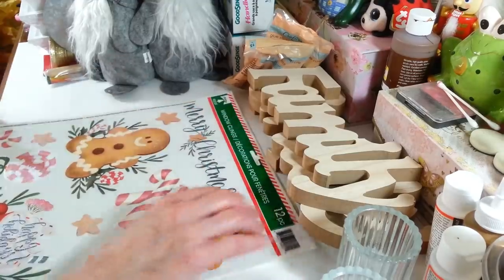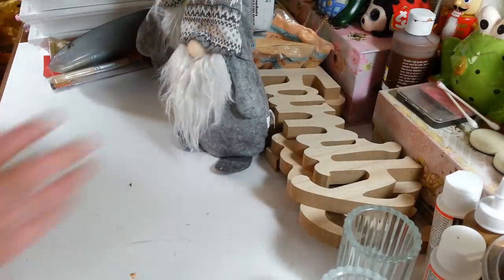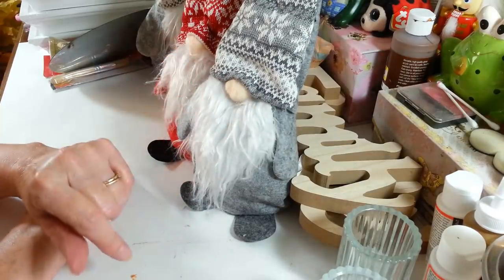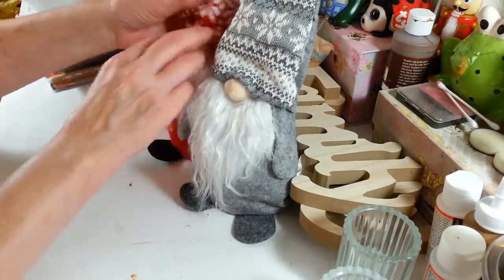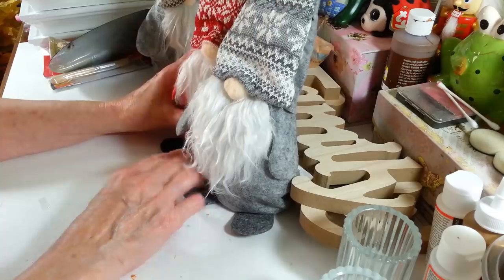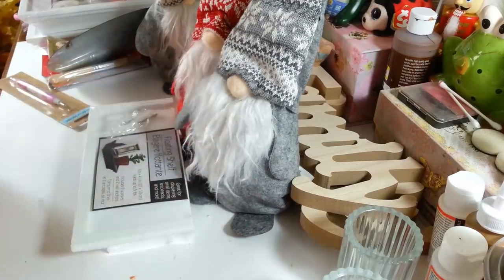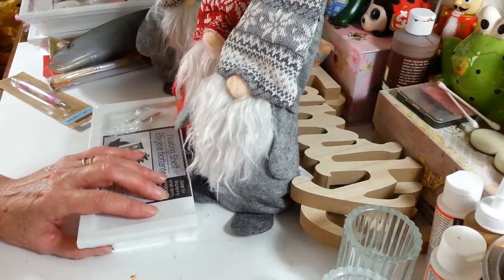That is what I grabbed at Dollar Tree this week! I was very excited to find some things I've been looking for — especially these gnomes. I got both colors, and my daughter who lives about 100 miles away found them last week and I still couldn't find them, but today they had a ton. And these shelves were my other exciting find. Thanks so much for watching everybody — I hope you enjoyed this haul! I will see you all next time, have a great day!